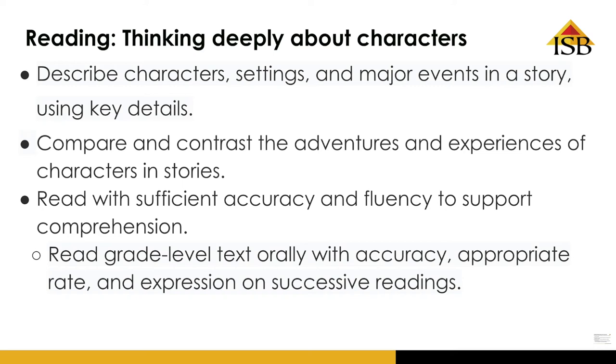In this unit, our first grade readers will really be thinking and getting to know the characters in the fiction books that we will be exploring. The more you understand a character, the more you understand the whole book.